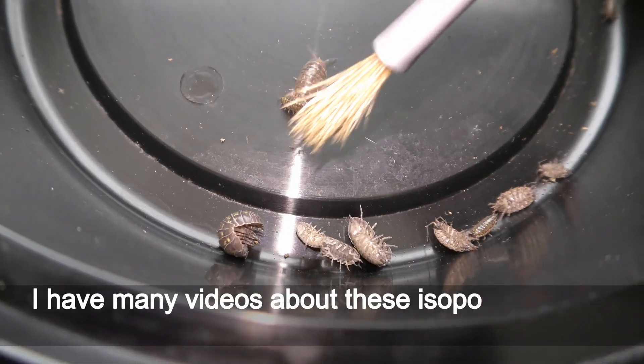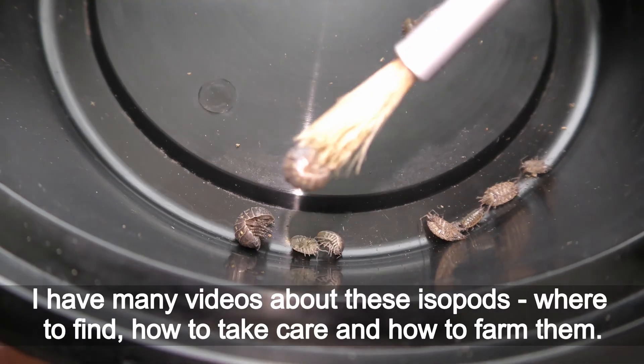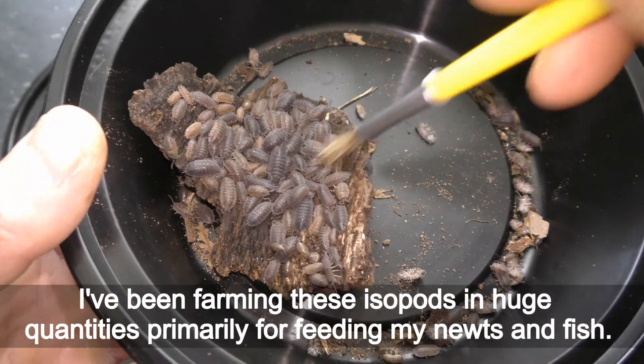I have many videos about these isopods — where to find them, how to take care of them, and how to farm them. I have been farming these isopods in huge quantities, primarily for feeding my newts and fish.